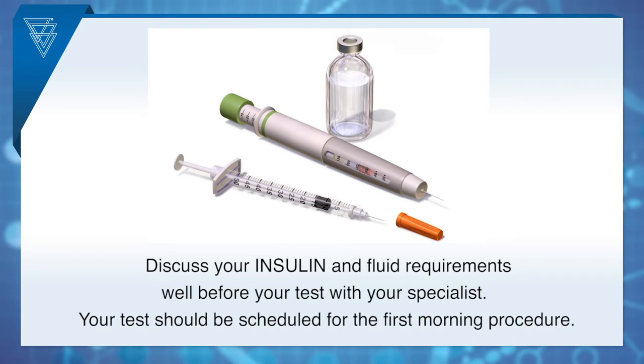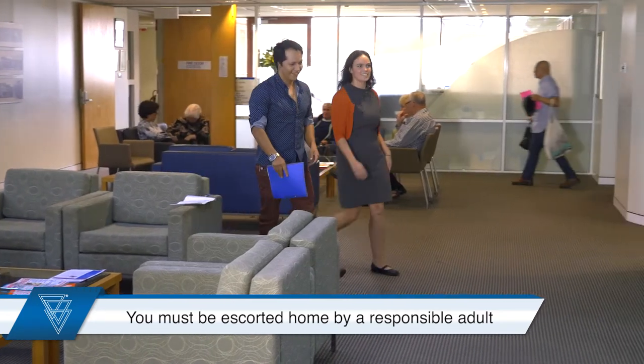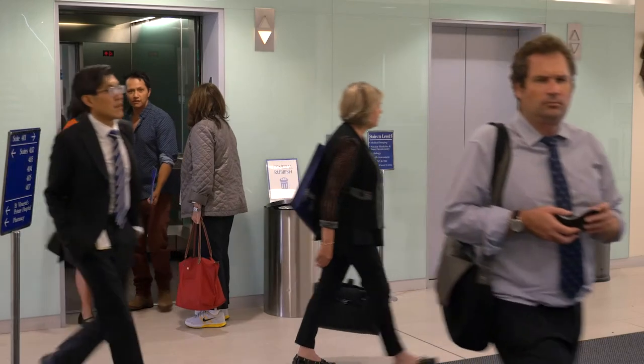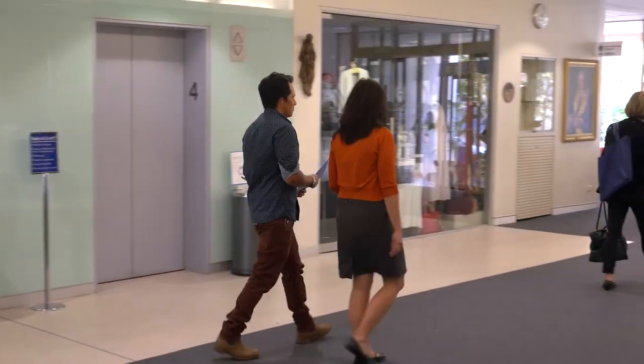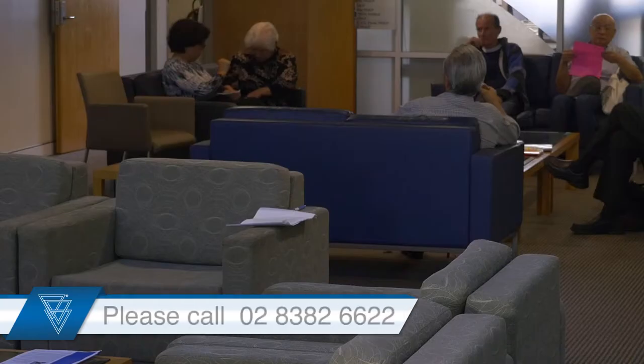Your test should be scheduled for the first morning procedure. After your procedure, it's essential that you are escorted home by a responsible adult. You are legally not allowed to drive a motor vehicle on the day of your test. We also advise that you do not drink alcohol or sign important documents on the day. You may feel tired and relaxed for the rest of the day, and a further sleep at home is encouraged. You should then feel normal and able to return to your usual activities the following day. If you aren't sure about any aspect of your preparation, your medications or your actual procedure, please call us at the Endoscopy Centre on 02 8382 6622. On behalf of the team here at the Diagnostic Endoscopy Centre, thank you for watching and we look forward to seeing you.